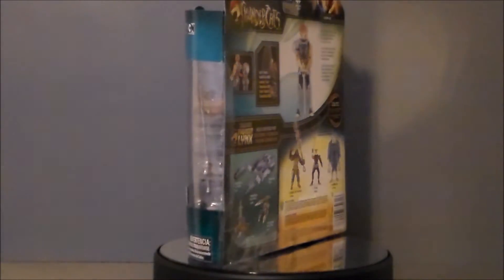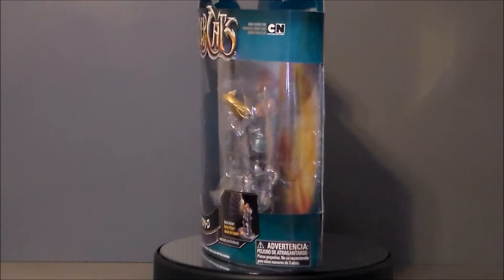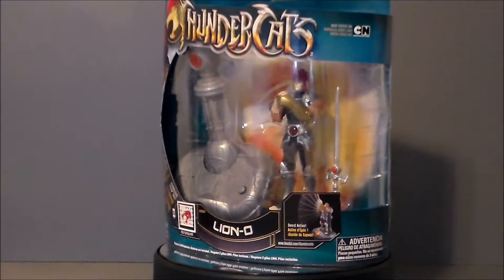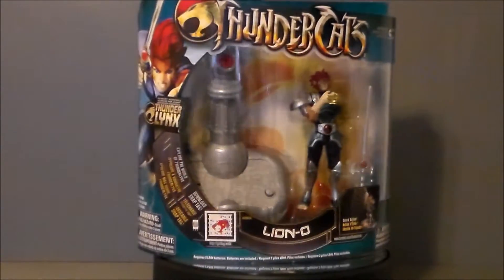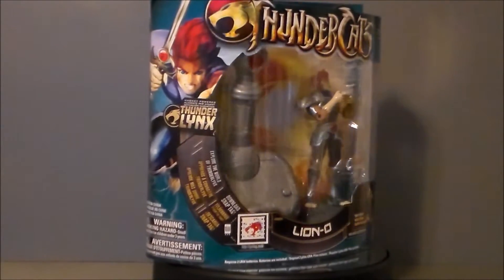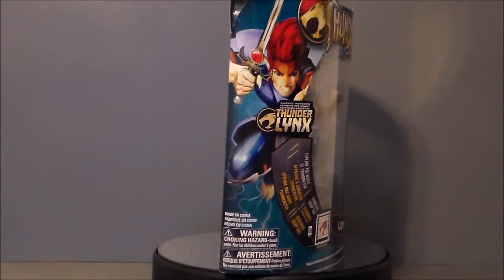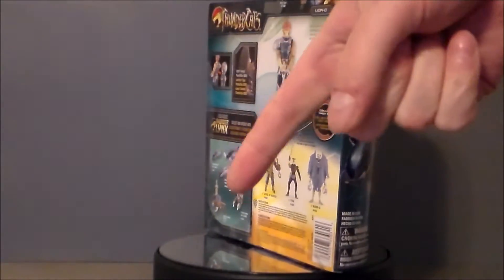They actually had two versions of Lion-O. There was this one and another one. However, this came with the little Thunder Lynx accessory piece, so I figured I'd go ahead and check this one out, and it was half the price. This is supposed to be in the 4-inch scale, but I'm guessing that means it's 3 and 3/4-inch, because I've never seen an actual 4-inch scale toy. If you have, leave a comment down below.